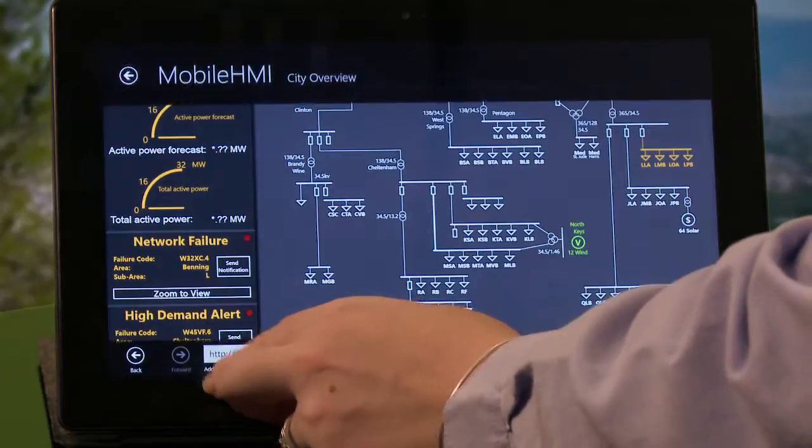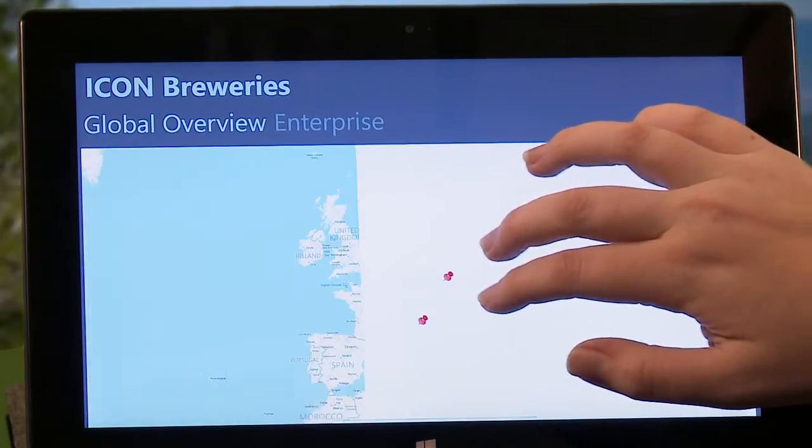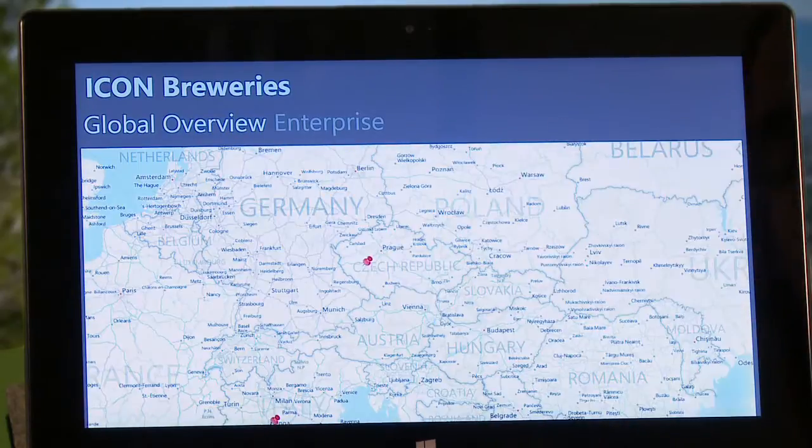With Windows 8, the interaction between the stylus, touch, and the mouse became much more fluid. I find myself touching the screen more and more. And if I ever go back to my laptop, I get a lot of smudges on the screen.